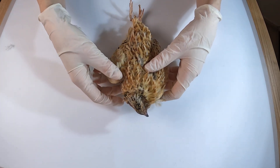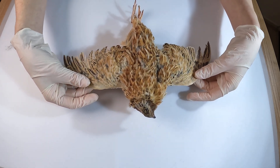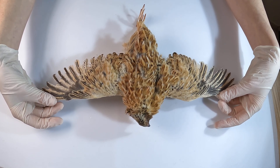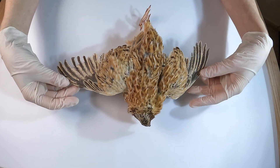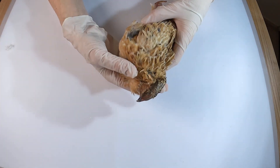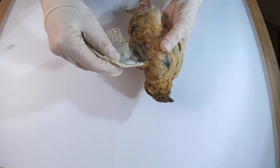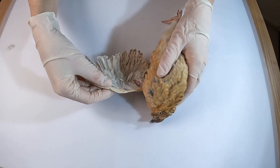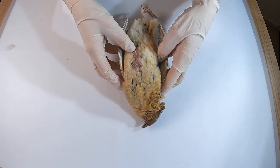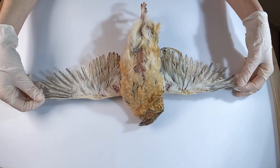Unlike the city pigeon we dissected earlier, which thrives in an aerial urban lifestyle, the Japanese quail is a ground-dwelling bird, and this video will explore how its anatomy reflects this lifestyle. It's not necessary to watch the pigeon dissection to understand this video, but if you'd like to check it out first, you can click on the video here. In this video we'll explore the anatomy of the Japanese quail, focusing on its feathers, muscles and organs, and we'll share how some of these features are suited to its ground-dwelling lifestyle.